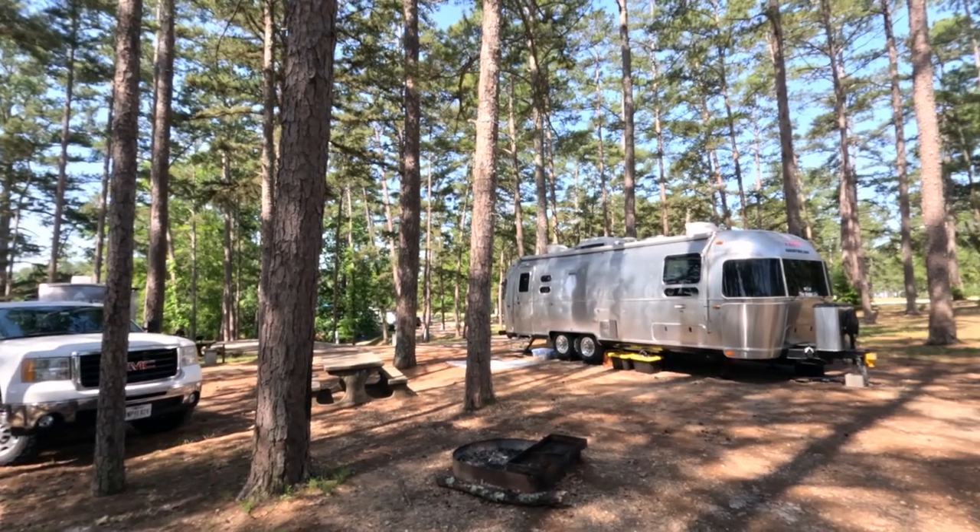Hey guys, good morning. What a beautiful day here in eastern Georgia. Lisa and I are staying at the Points West Campground on Clarks Hill Lake.